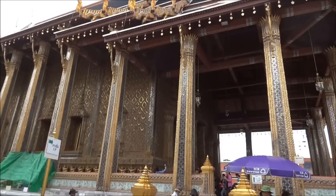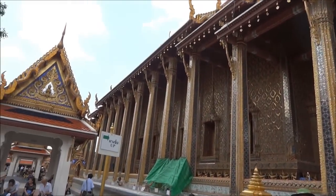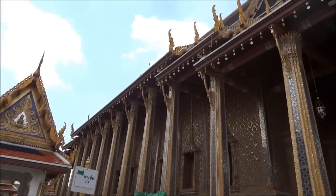Look at this beautiful palace. It's all in mosaic. It's very beautiful.